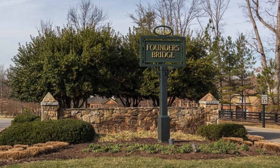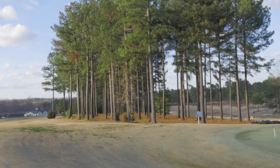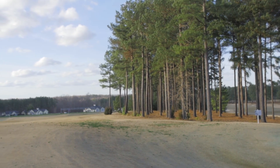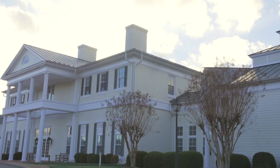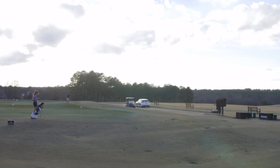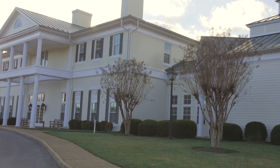Situated on over 600 acres of beautiful wooded land, you will find this wonderful community featuring abundant amenities such as swimming pools, playground, tennis courts, and nature trails. At the heart of the neighborhood is the spectacular Independence Golf Club, an 18-hole champion golf course complete with pro shop and a restaurant for those nights when brushing up your game is more fun than cooking.